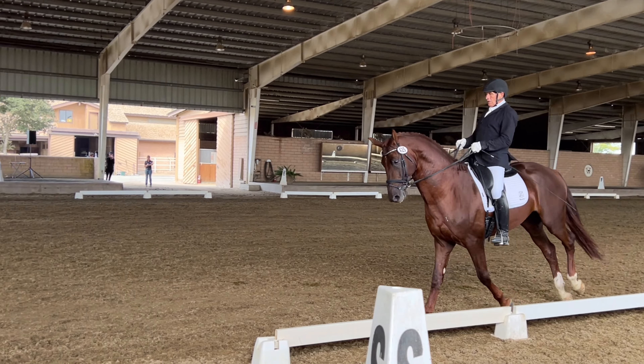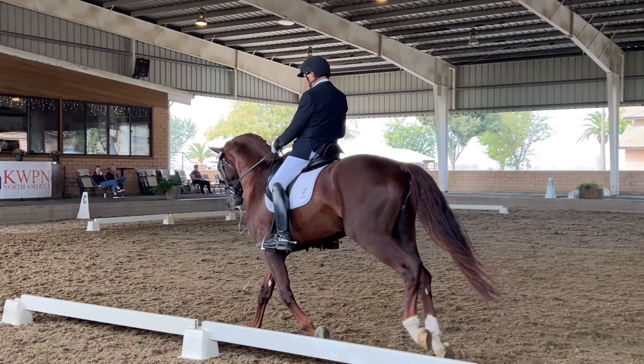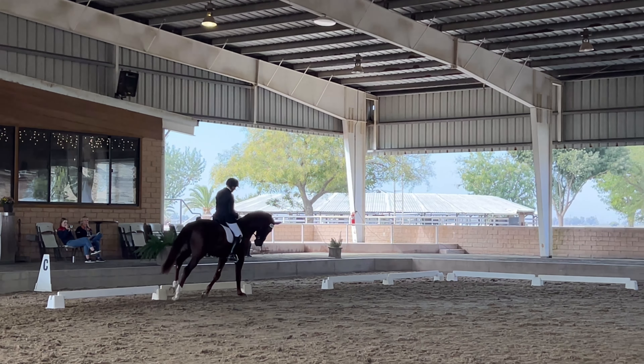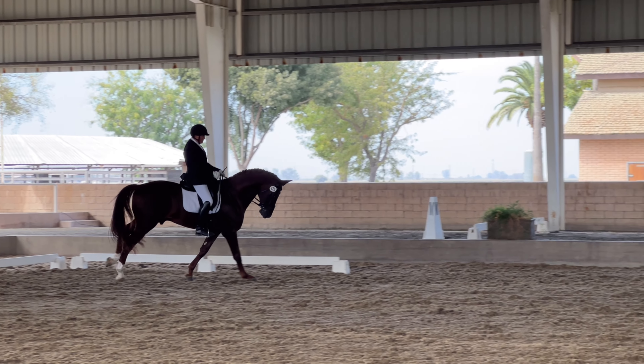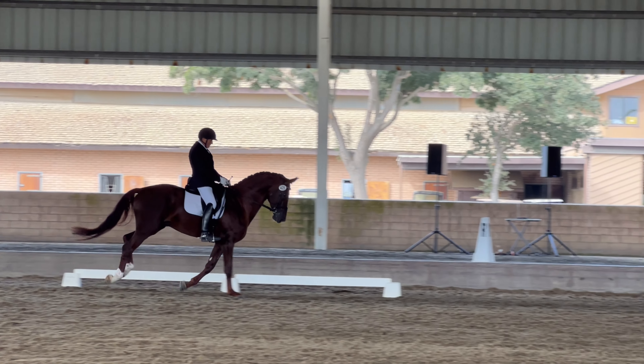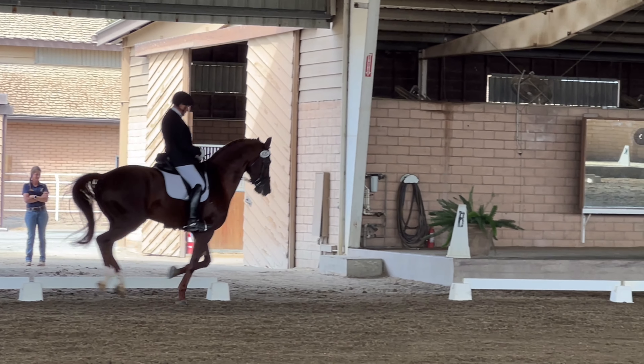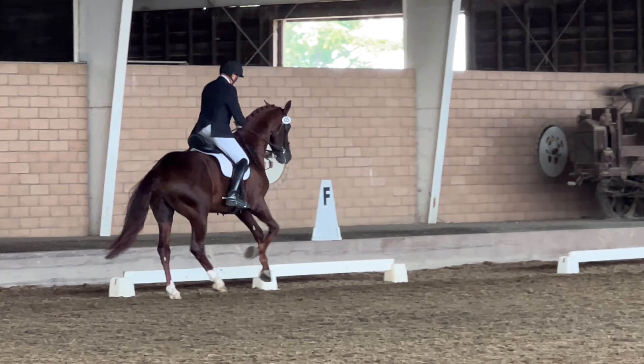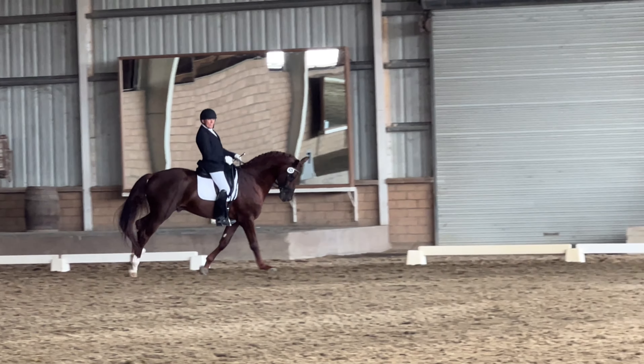M to F, lengthen stride and canter. Between M and H, transition to the trot.